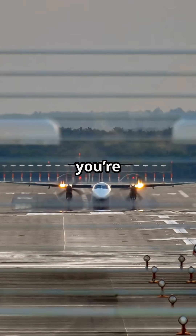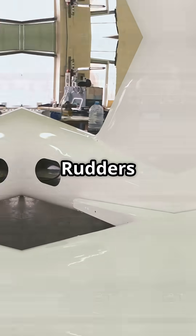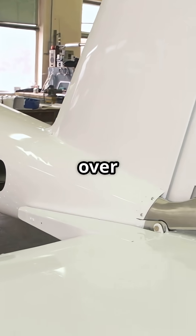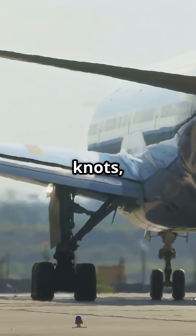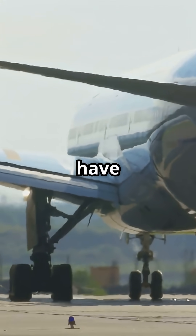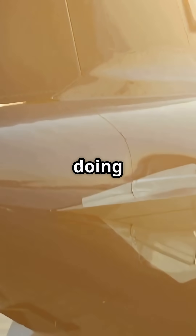You can't steer an airliner with the rudder when you're taxiing slow. It literally does nothing. Rudders only work when air flows over them. No airflow, no force. Below about 10 knots there's not enough wind for the rudder to have any meaningful effect. It's just a big fin sitting there doing nothing.